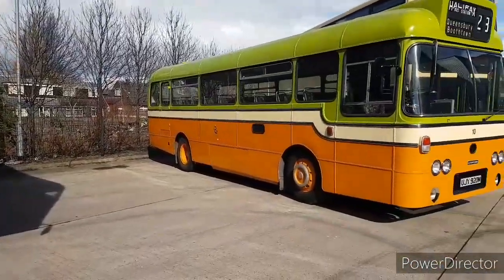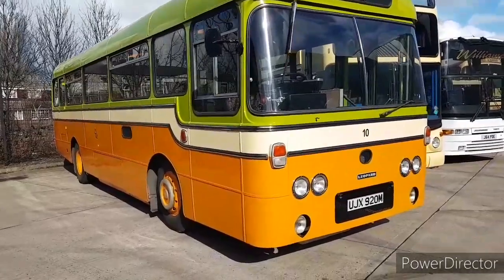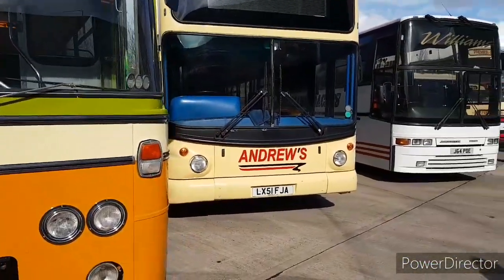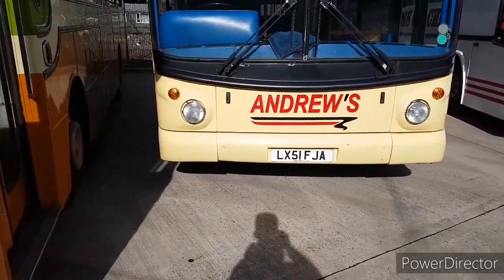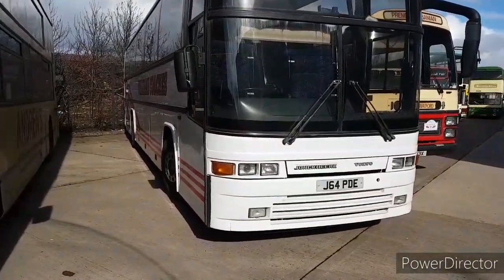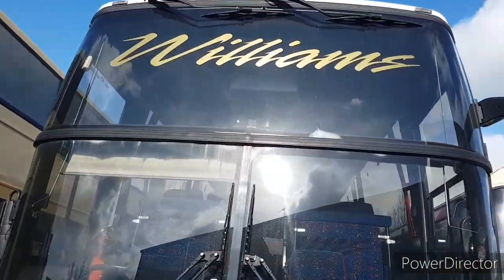There's another half-cab coming in in a second, which we'll come back to. Here we have a Leopard UGX 920M. Next to that is Andrews Dennis Trident Elks 51 FJA, which is ex-Stagecoach London. Next to that is Volvo B10M Jonckheere J64 PDE — one of the vehicles we'll be catching later on.